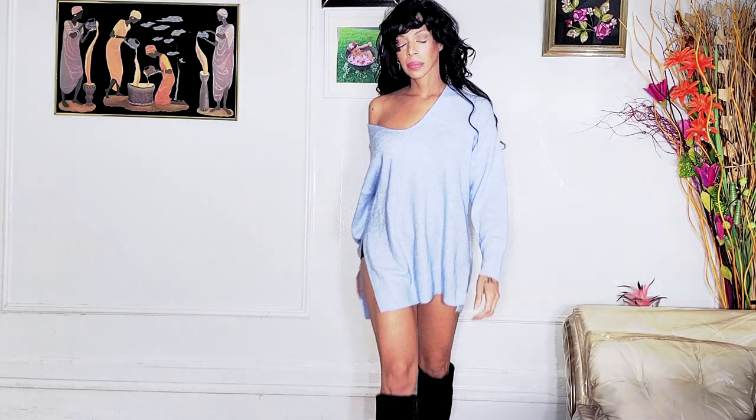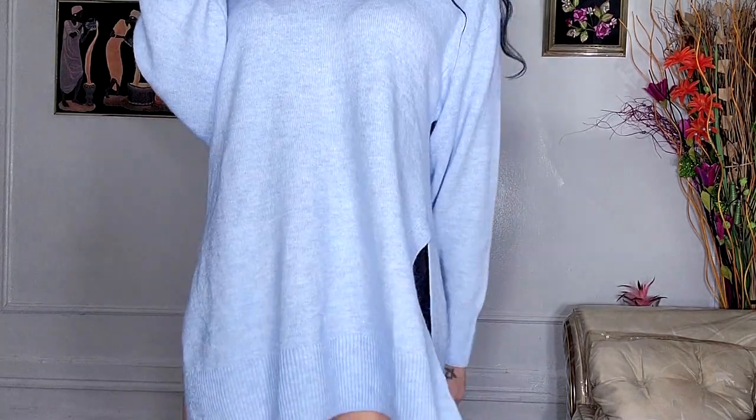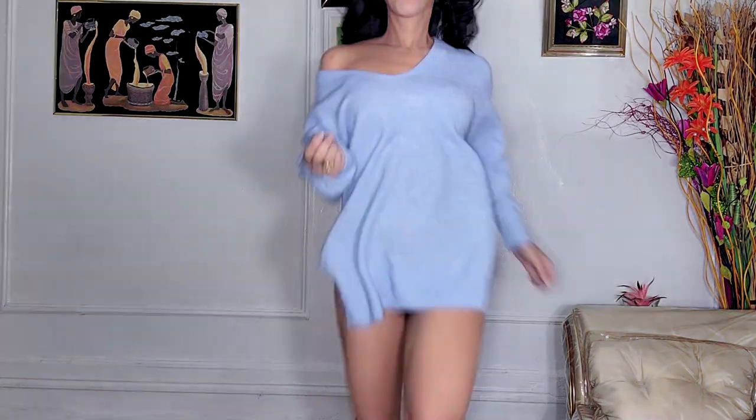This one is 52% recycled polyester and costs $20. It's an oversized type of sweater with a low neckline. I love sweaters like this because they're sexy — straight up, they're just sexy. They fall and look effortless, and the color is so complimentary, especially if you have dark hair. But this also works with blonde hair.